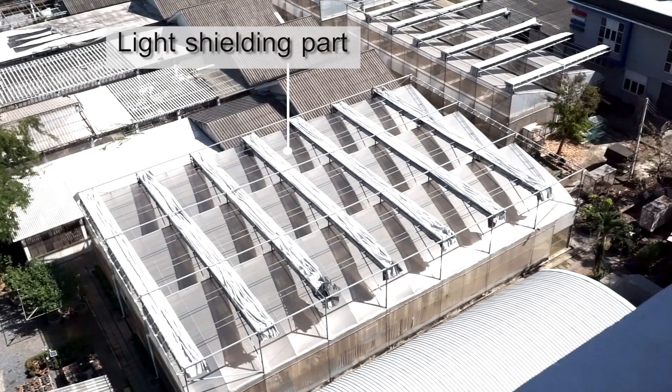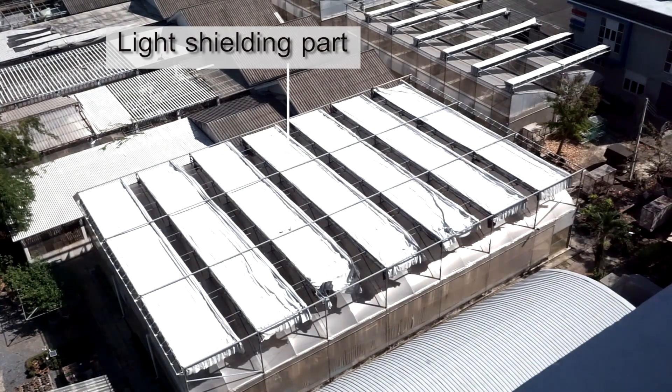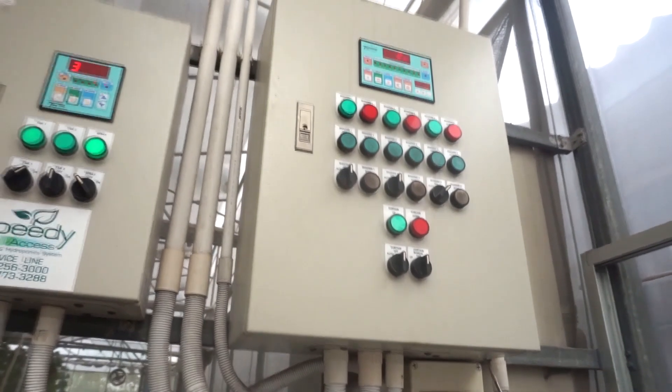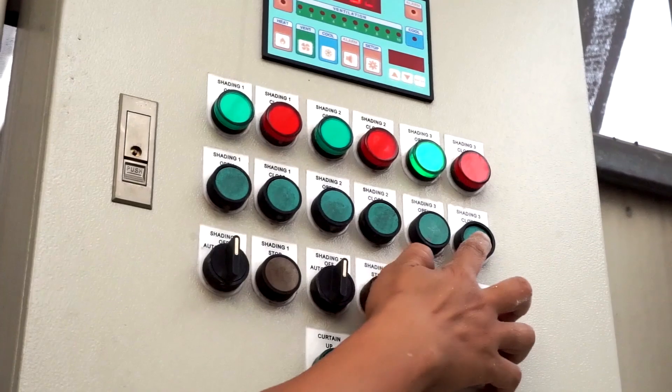The lighting used in the greenhouse is natural light that can be controlled for exposure using the circuit plan to turn on and off the shading net at three levels as required.